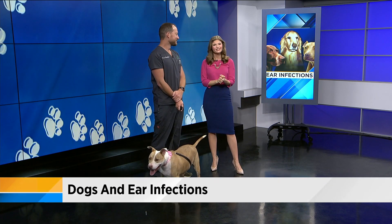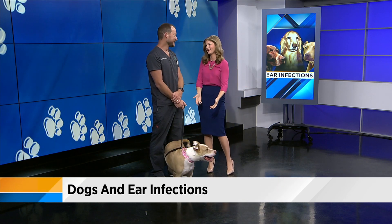Joining me now with some solutions is Dr. Christian Broadhurst, a veterinarian with Clay County Humane Society. Always here with us, always a pleasure to see you. Thanks for having me. I love to see the animals.